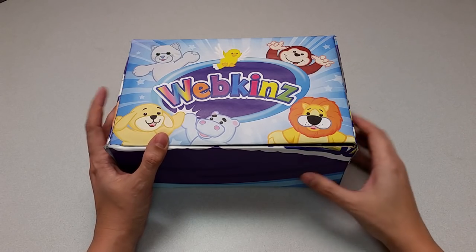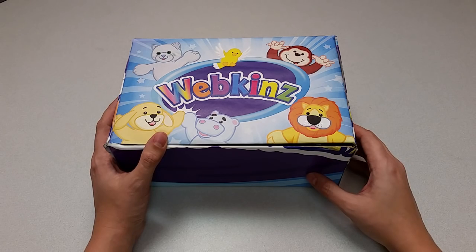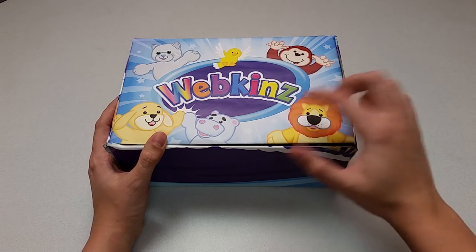Hi everyone, Steve Webkinz here. I'm back to show you one of this month's new plush pets, the Webkinz Polar Cub. Sounds pretty cute. Let's open up this box and take a look.